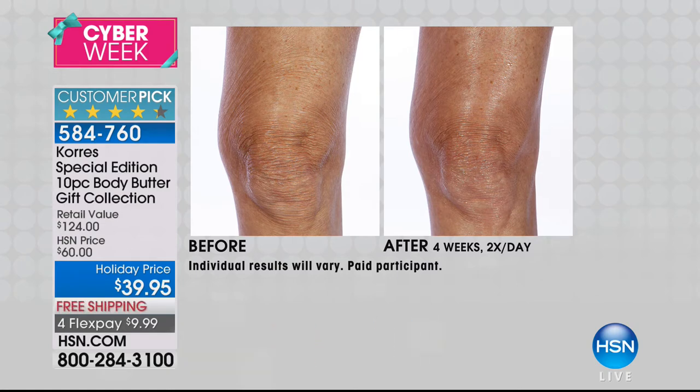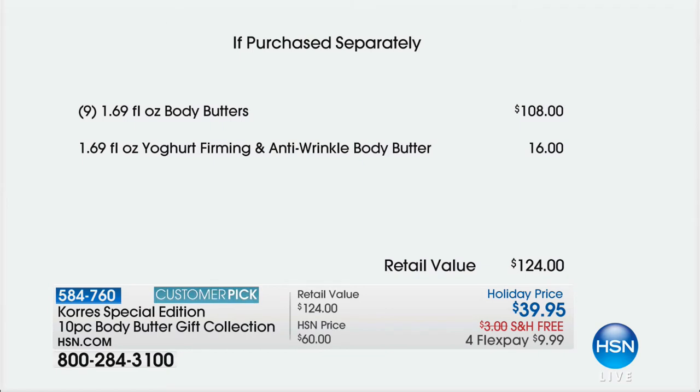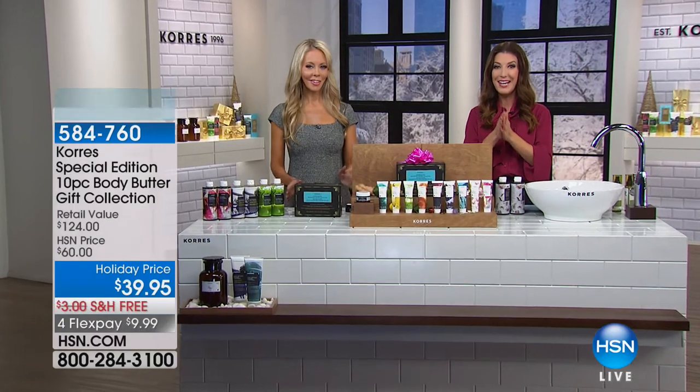You're talking about some of the most gorgeous natural moisturizers with up to 39% natural oils infused. All the body butters on their own are $12 apiece. Nine times $12 would be $108, and you're getting the fabulous yogurt firming and anti-wrinkle body butter — a $16 value on its own. You could be spending $124, but today your low price is just $39.95.